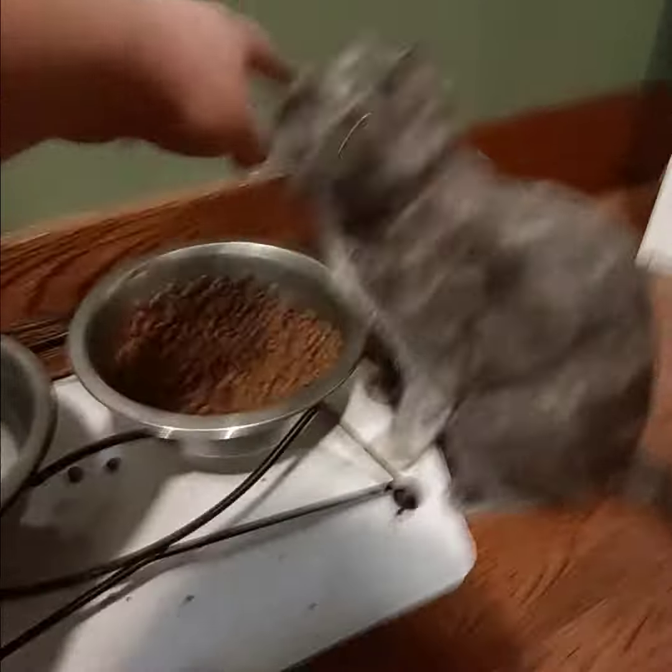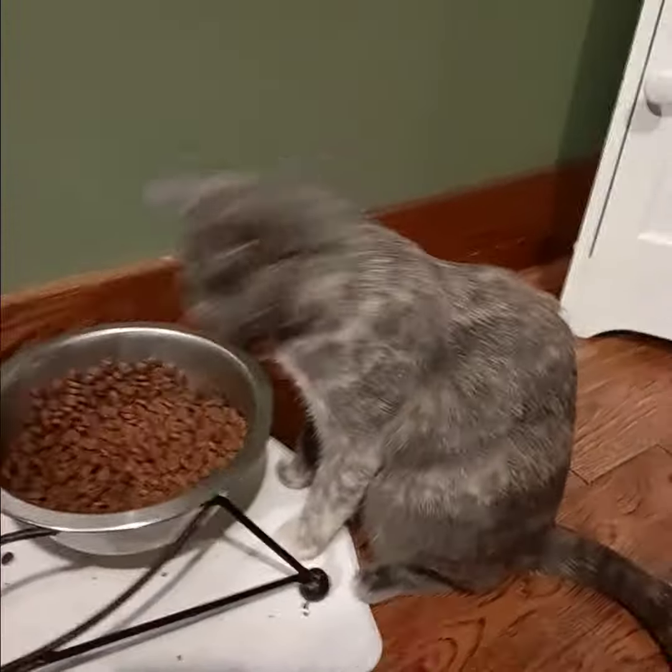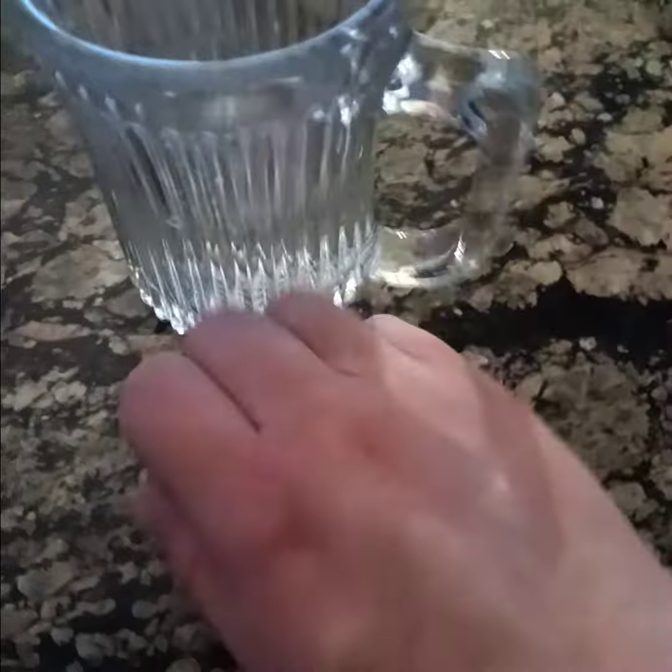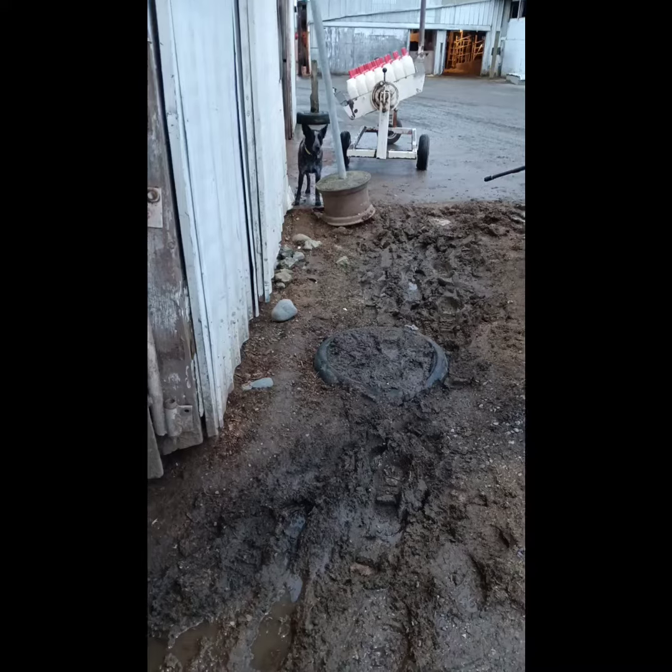I go to say hi to the cat — did not appreciate that. Then I got my water and took my herbal supplement, then headed out to the barn. Of course I had to say hi to Bear.